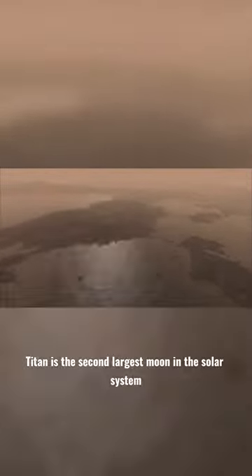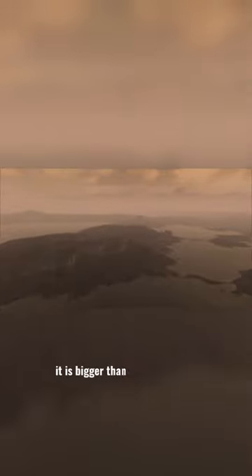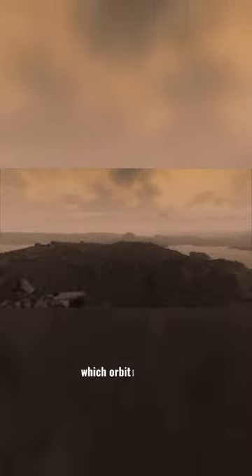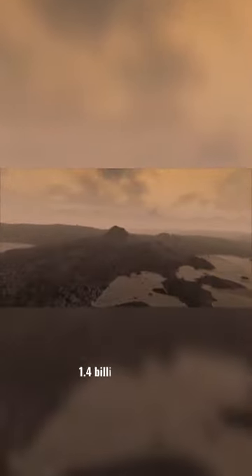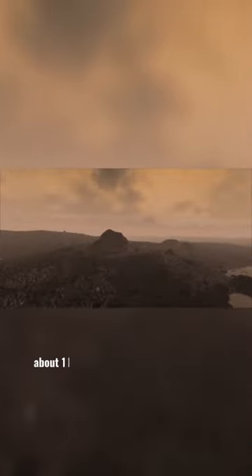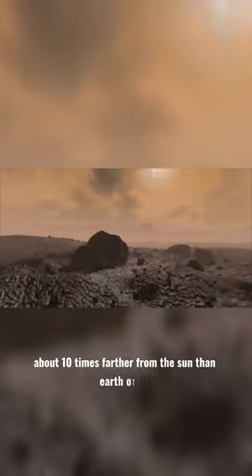Saturn's largest moon Titan is the second largest moon in the solar system. It is bigger than planet Mercury. Titan orbits Saturn, which orbits the Sun at a distance of about 886 million miles, 1.4 billion kilometers — about 10 times farther from the Sun than Earth orbits.